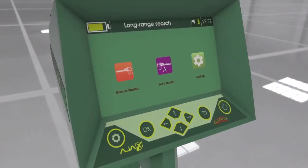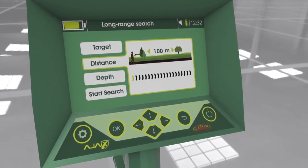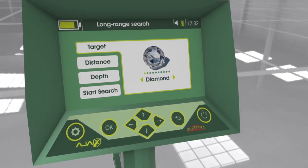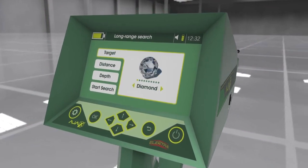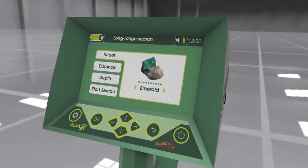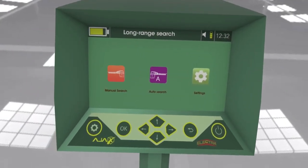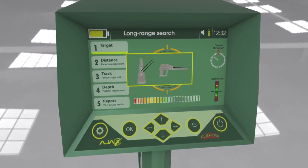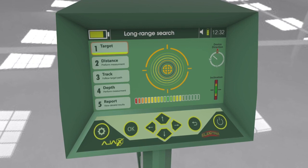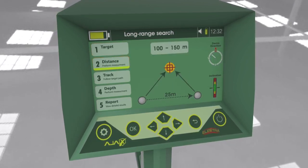Manual long-range locator system: the term 'manual' describes the user's ability to adjust the search parameters manually to fit the needed requirements of the search, where the target type can be set from a list, in addition to other parameters such as frontal search distance and depth. The automatic long-range locator system features automatic detection for located targets, shows the target type on the display automatically, and calculates the target distance from the device with high precision.